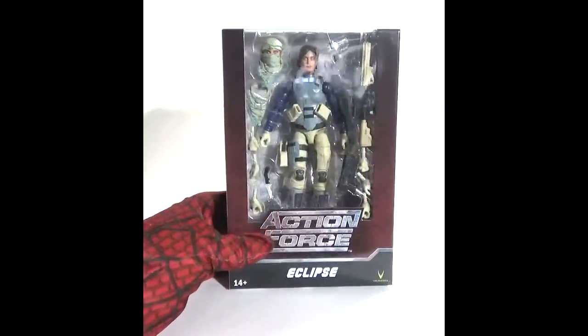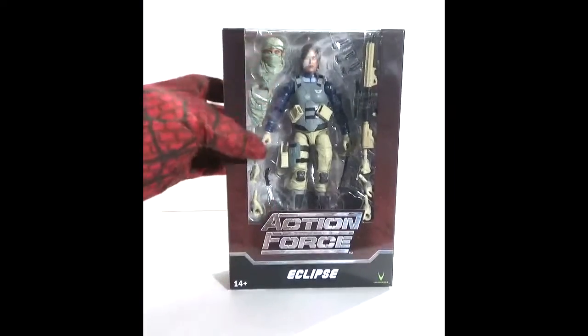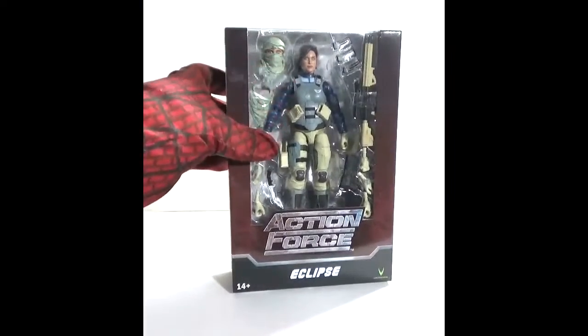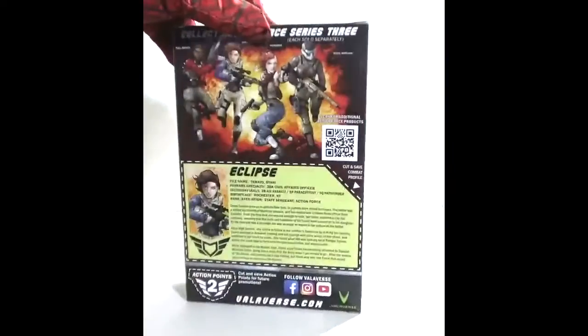Here's another Action Force figure — a female character known as Eclipse. As you can see, it comes with two heads: the default head and an extra head.